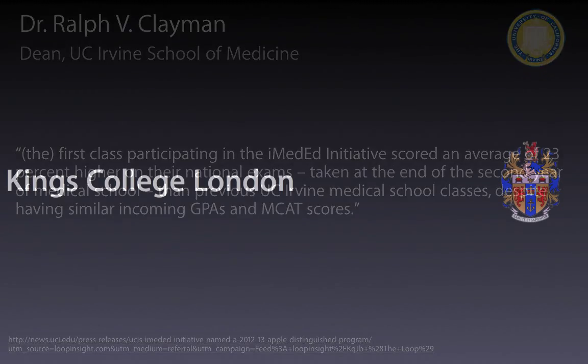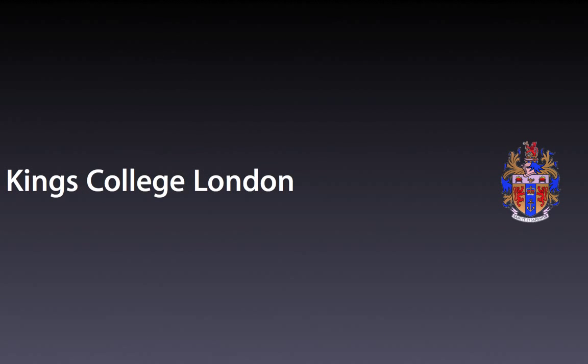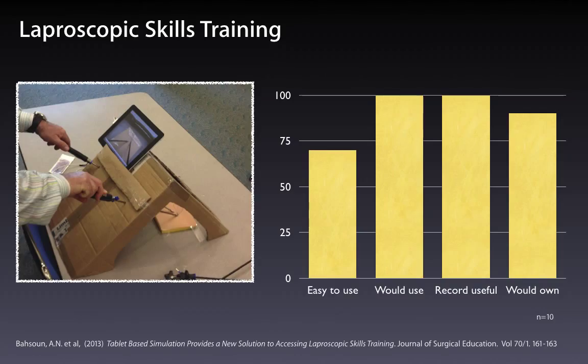Skills training is an area that's really quite important in not only undergraduate but postgraduate training. I've seen apps such as SIMON being used to simulate bedside monitors for midwifery students at Charles Sturt University in Australia. Here at King's College, some laparoscopic surgeons have created what I think is a wonderfully simple solution — yes, that's a cardboard box. Feedback from a small group of n equals 10 surgeons found it was very useful to use the iPad for skills training in this situation.